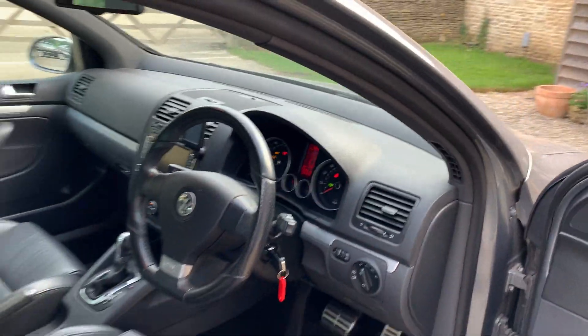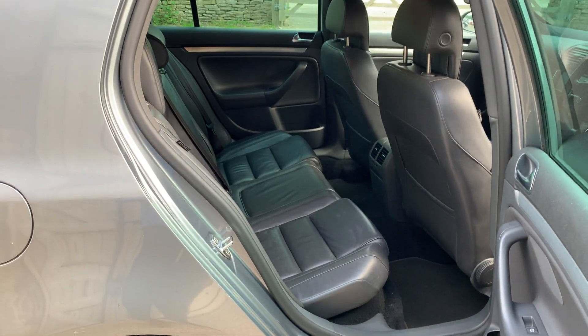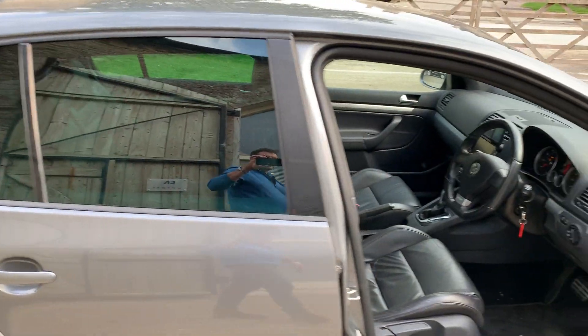The rear seats are equally as clean. This is just a great overall car — very low mileage, very good condition. You are welcome to come and view it and test drive it at our showroom in the Cotswolds near Tetbury, by appointment.